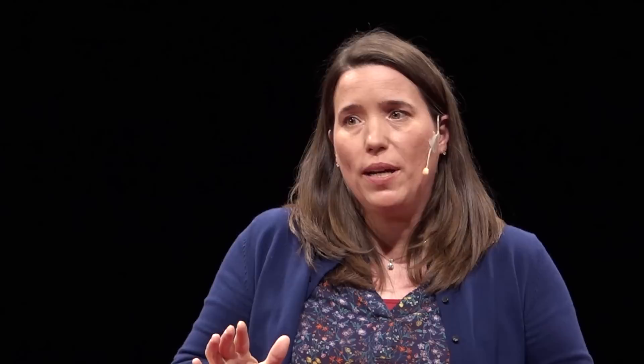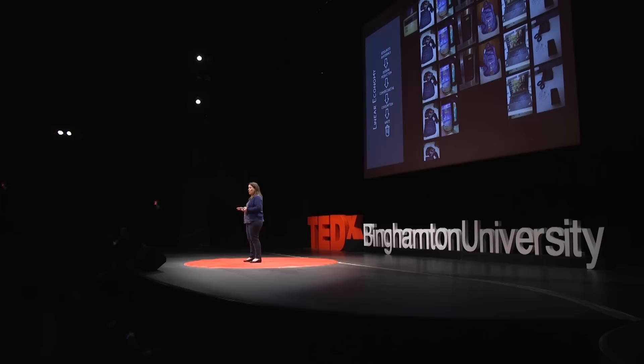To one that's more circular in nature. To one in which we think about the end life of a product right at its beginning. Now, I went through my day of plastic and chose a number of items that follow that linear economy — that linear model of make, take, and dispose.